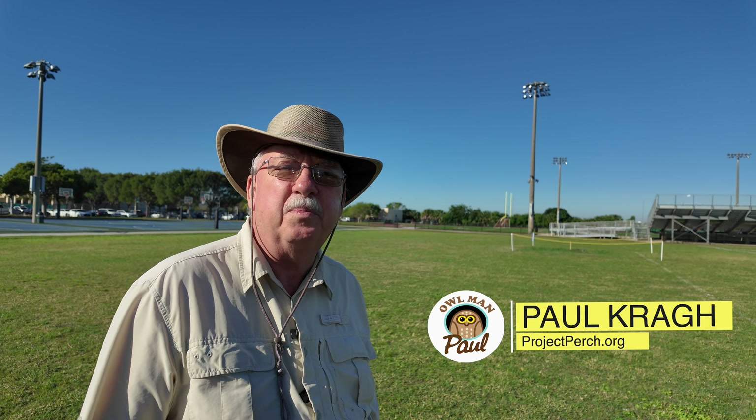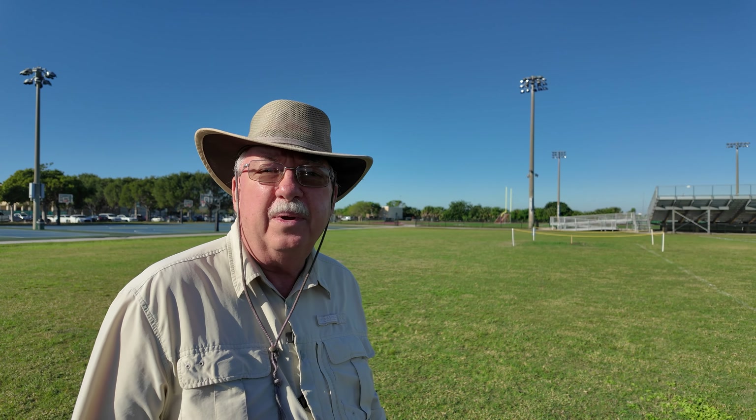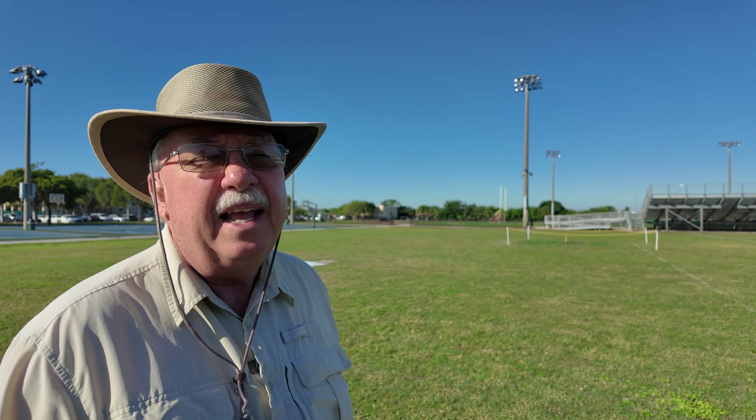Hello, I'm Owlman Paul with Project Perks. We're at the Coral Springs Sportsplex checking on a family of owls. We had excavated this burrow with permission from the Florida Fish and Wildlife, and we put in mitigation burrows.